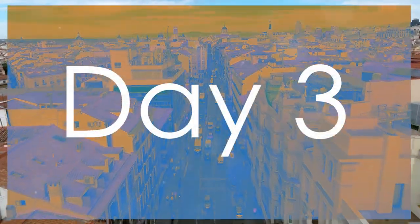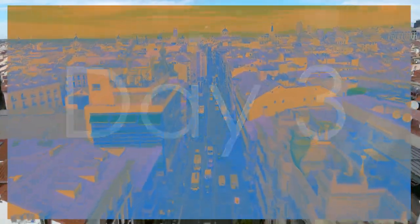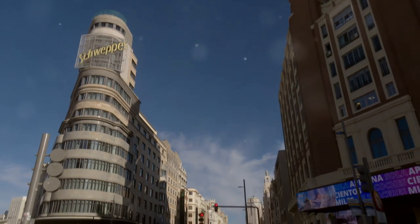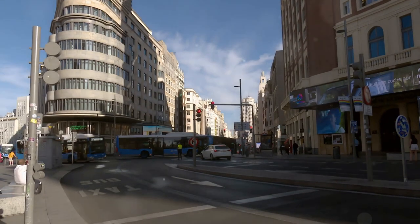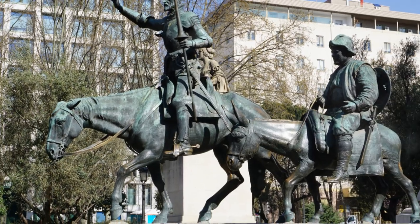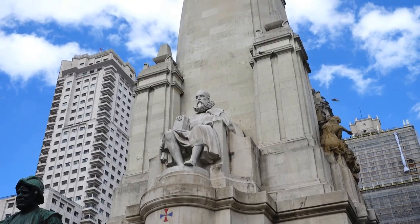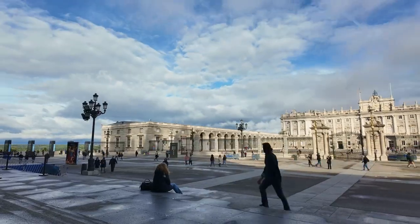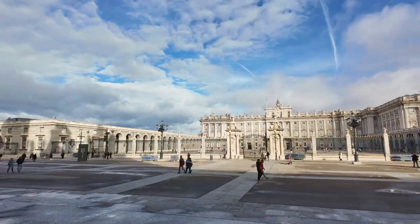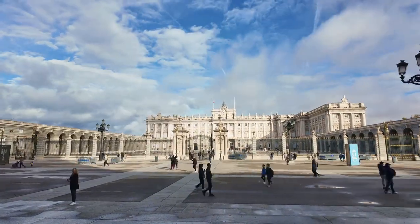Lastly, on day three, it's time to explore modern Madrid and the hidden gems. Start your final day in Madrid at Plaza de España, an iconic square that marks the beginning of Gran Via. Take some time to admire the striking monument to Cervantes, featuring statues of Don Quixote and Sancho Panza. From here, walk towards Calle de Bailén, which offers fantastic views of the city and the Royal Palace.